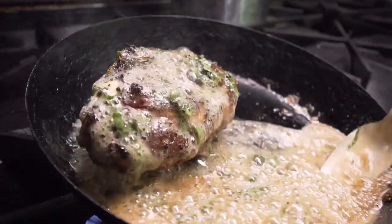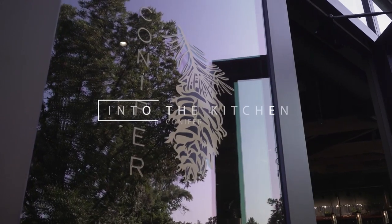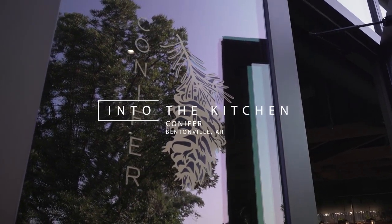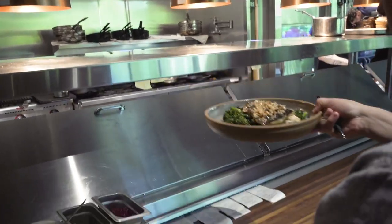We really try to judge the success of our restaurant by the happiness of our people. We really strive to build up our people in a way in which they can thrive, just like we try to build up our farmers in a way in which they can thrive.